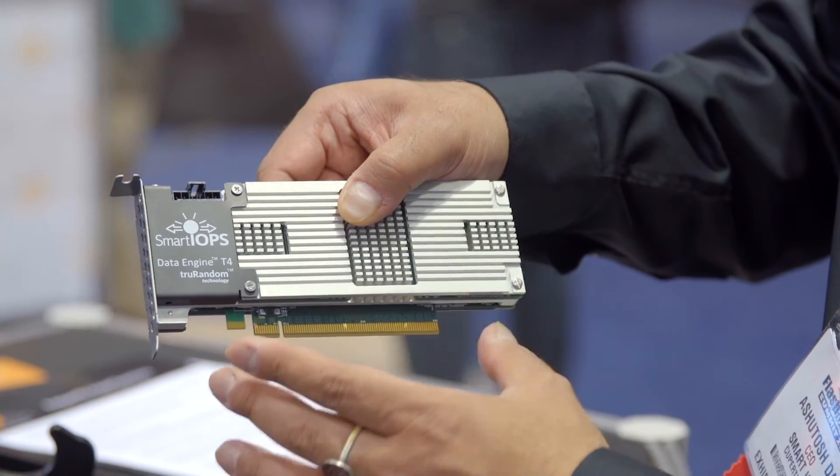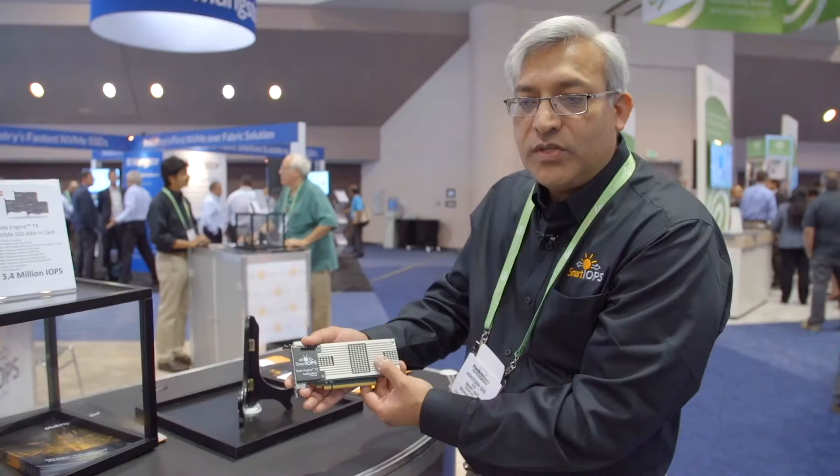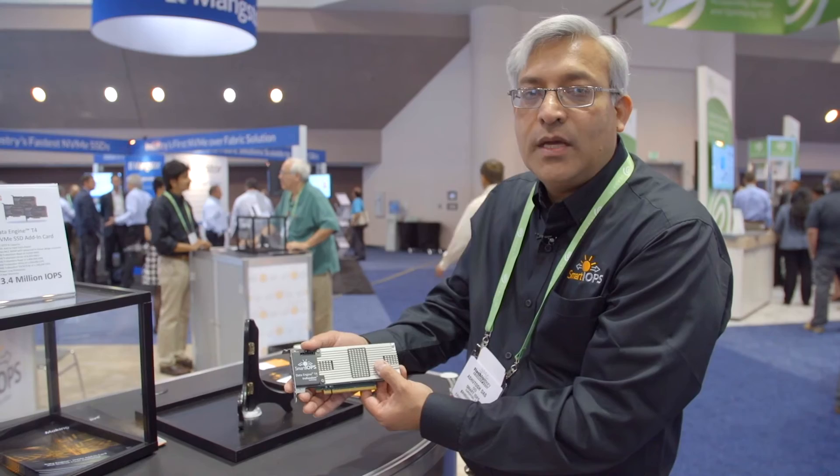This is the Data Engine T4 card that deploys our True Random technology. It's an enterprise feature-rich NVMe SSD card.